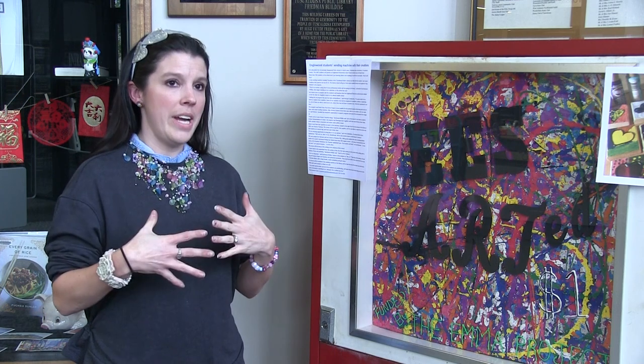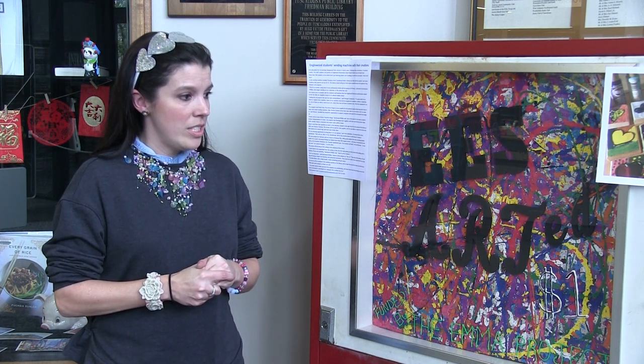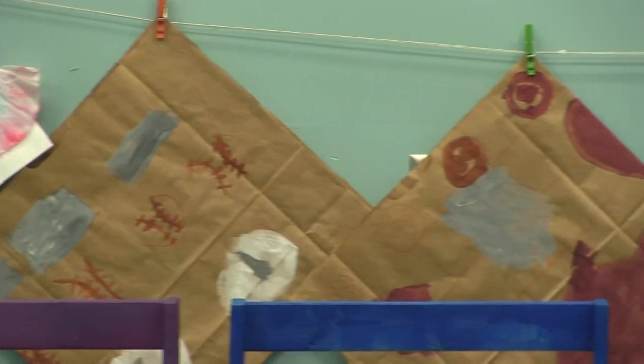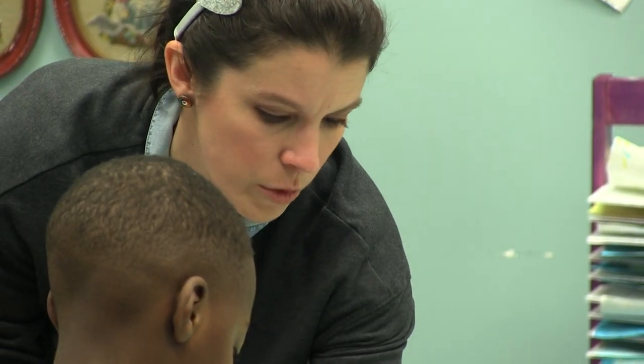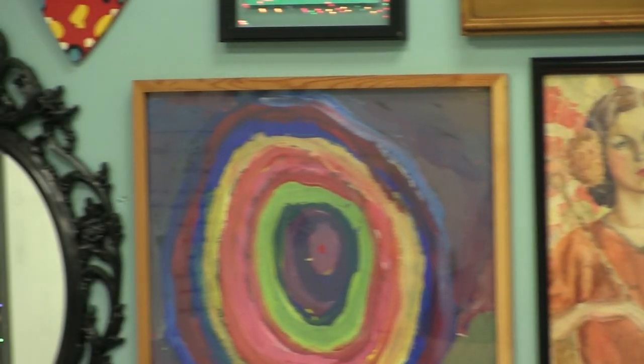I want them to feel pride for their community. And the other one is just to realize that art is everywhere — in everything they do, whether they grow up to be architects or mailmen. Everything that they will do, they will have to have, at some point, a sense of creativity.